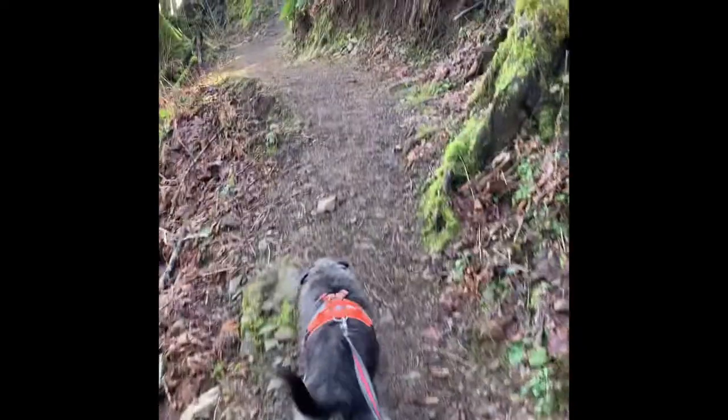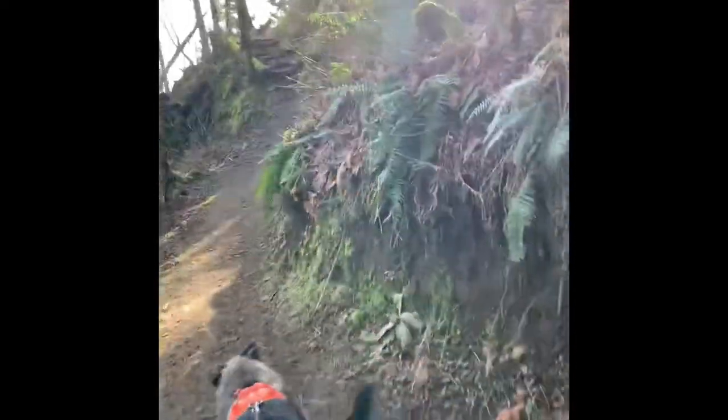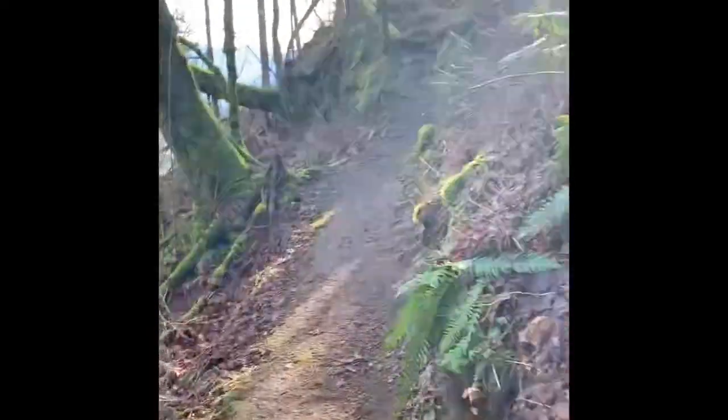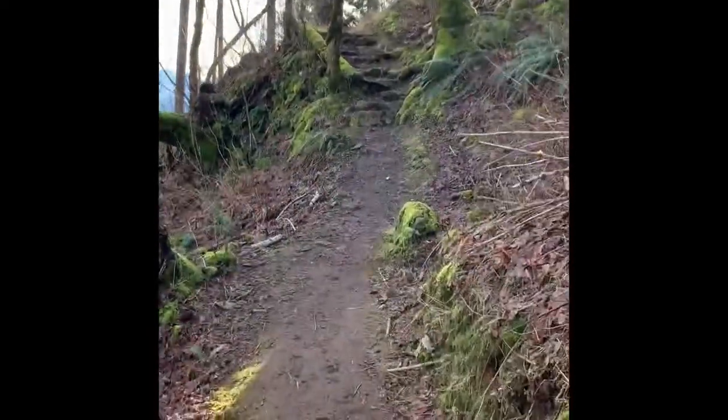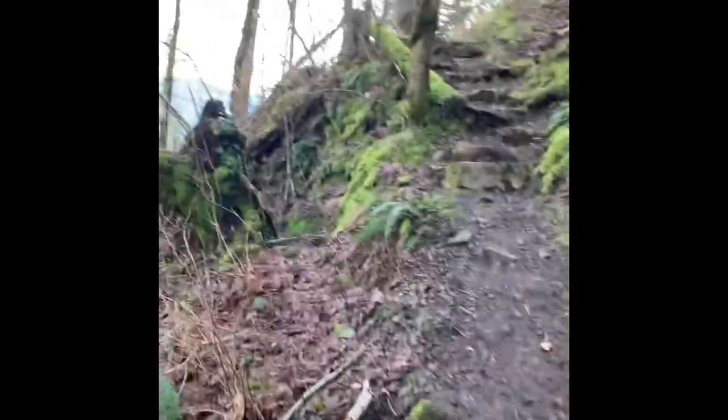Near the top you can see the trail gets a little bit narrower, and then you come to another set of stairs — this is Mother Nature's staircase, made out of stones.